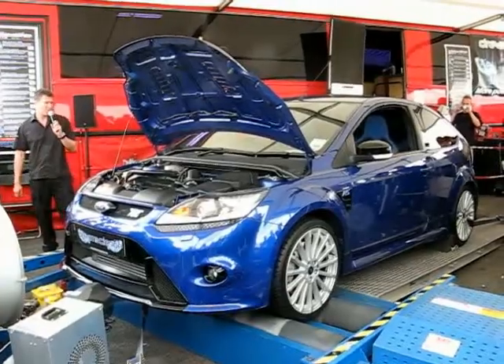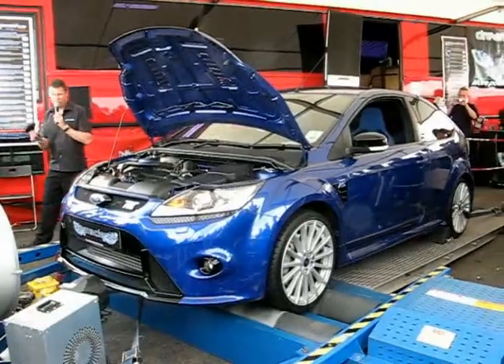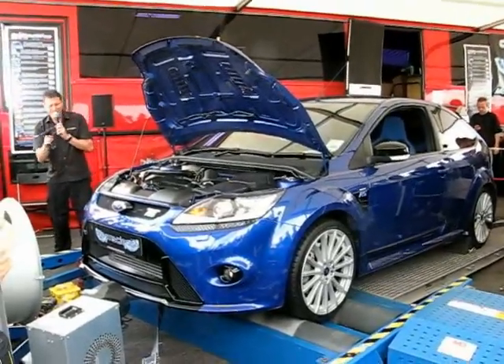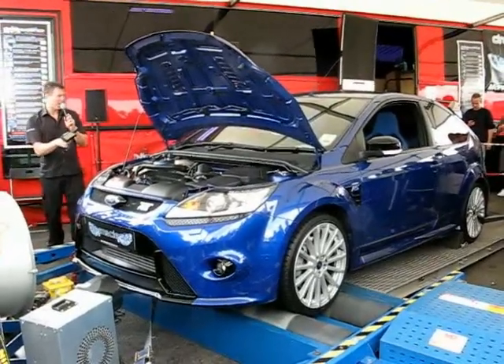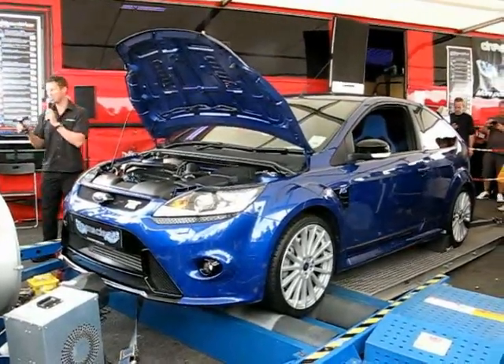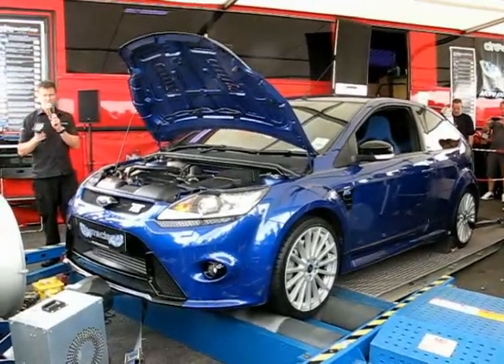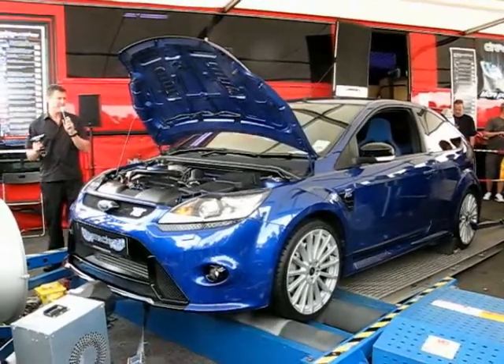Our one has got DreamScience software, which is delivered using a device like this. It allows you to download the software, put it on the computer, connect to the car, download the maps onto the car, and then use it as a data logger. So you can log things like boost pressure, temperature, exhaust gas temperature, fueling, spark, et cetera, using one of these as you're driving around.